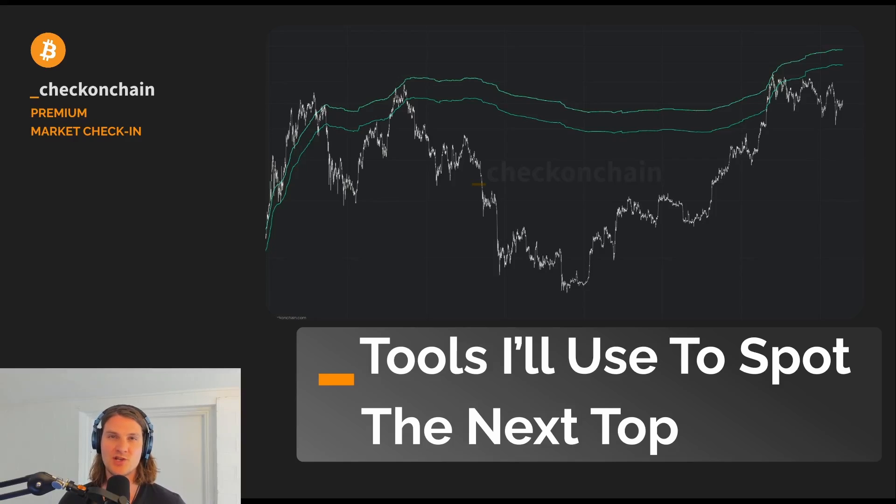G'day folks, and welcome back to another CheckOnChain update for the 26th of August. Today I want to take you through part one of a report that we released on Friday to our premium subscribers over at CheckOnChain.com. This is really a set of tools, metrics, and concepts and ideas that I'm going to be using to spot the next top.